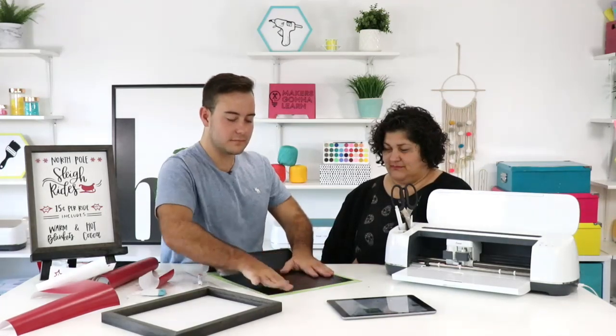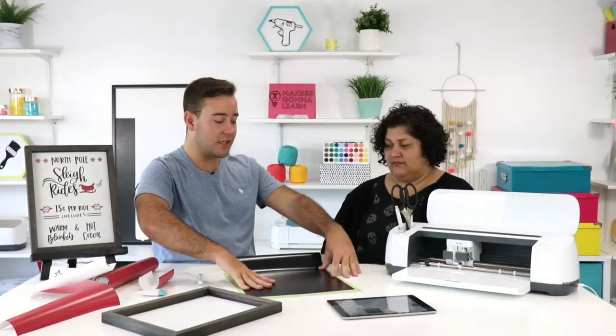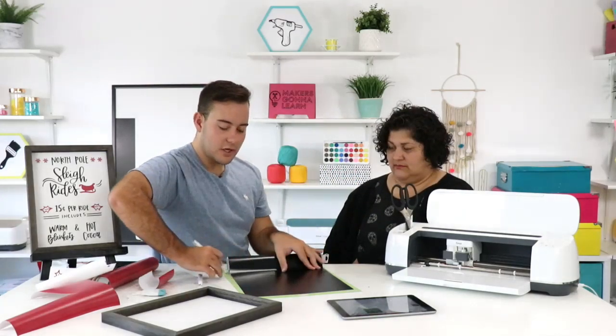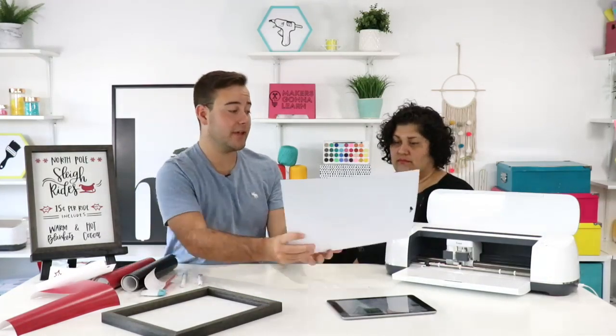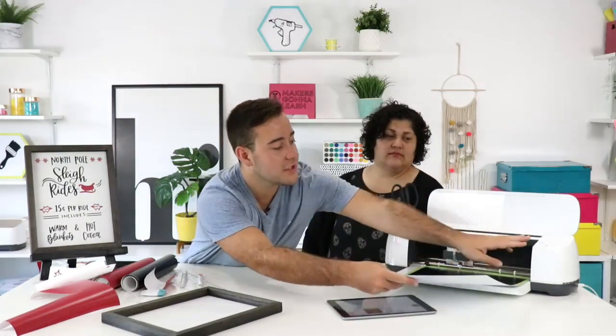Dawn wants to know: will this membership work with the Cricut Explorer? Yes — you can take advantage of it as long as you have a machine compatible with Cricut Design Space, or any machine that takes PNG and SVGs. It doesn't even have to be Design Space — Silhouette, all of it — as long as it works with PNG and SVGs.